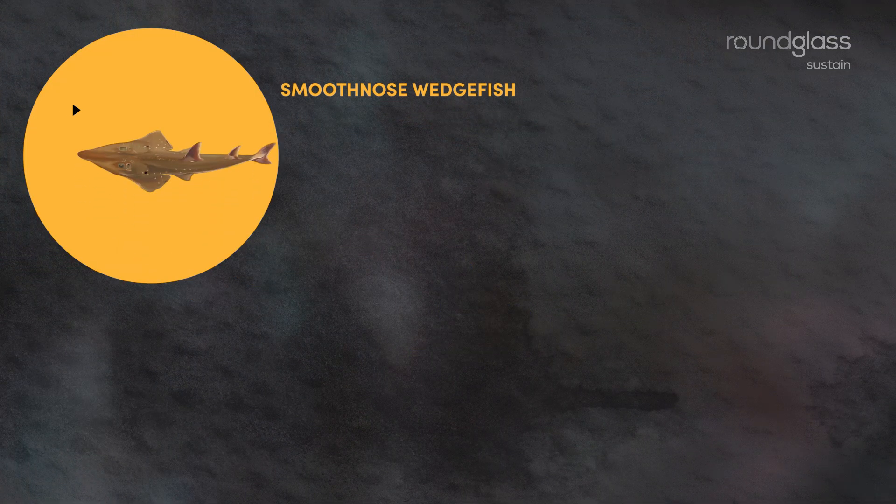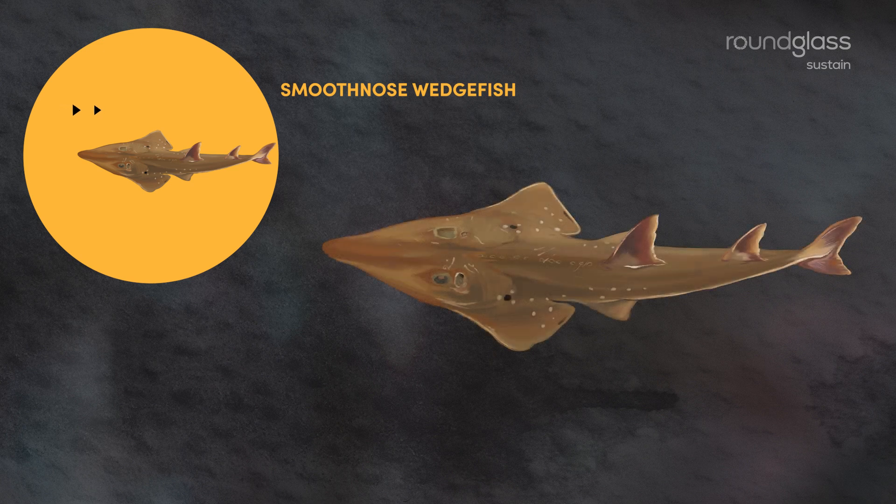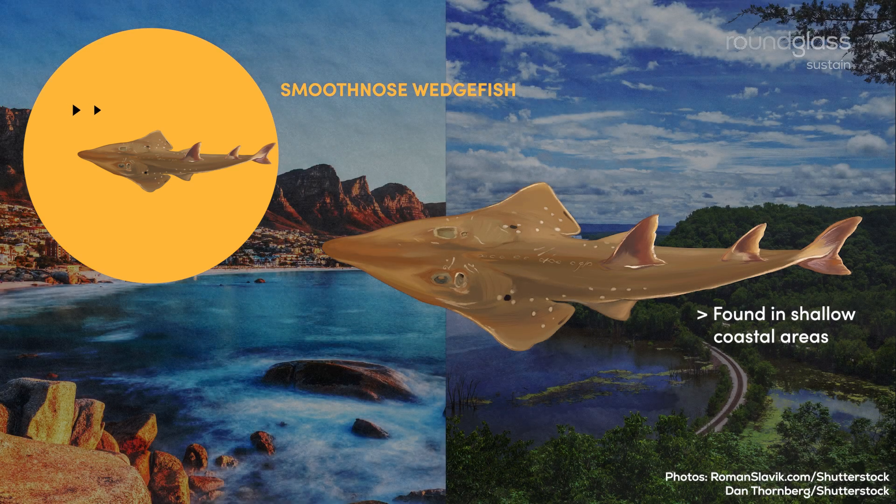Smooth-nosed wedgefishes. These fishes are found in shallow coastal areas, including bays and river mouths.